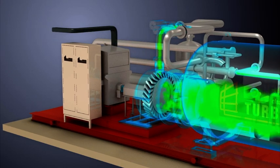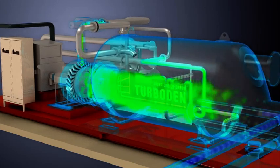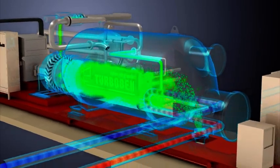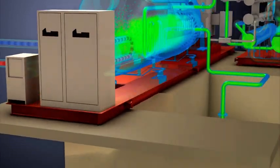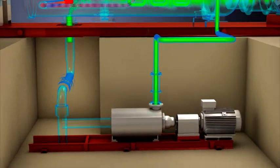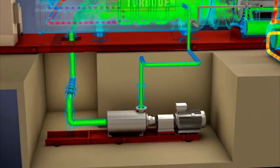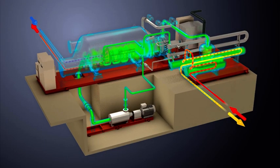Downstream of the turbine, the vapour contributes to preheating the organic liquid in the regenerator. And in the condenser, it is condensed thanks to the heat exchange with the cooling media. Lastly, back in its liquid form, the organic fluid is conveyed to the pump and from there it is reintroduced into the closed loop.